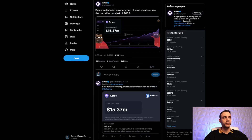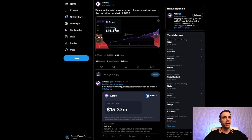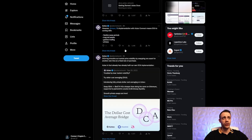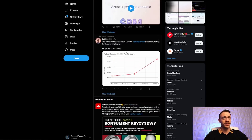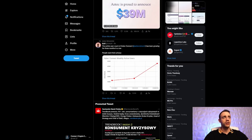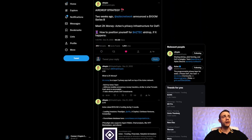They announced a 100 million dollar Series B funding round, and the total value locked inside the network continues to grow as more people interact with the network. Monthly active users are above 40,000, approaching 50,000 right now, so it's growing.